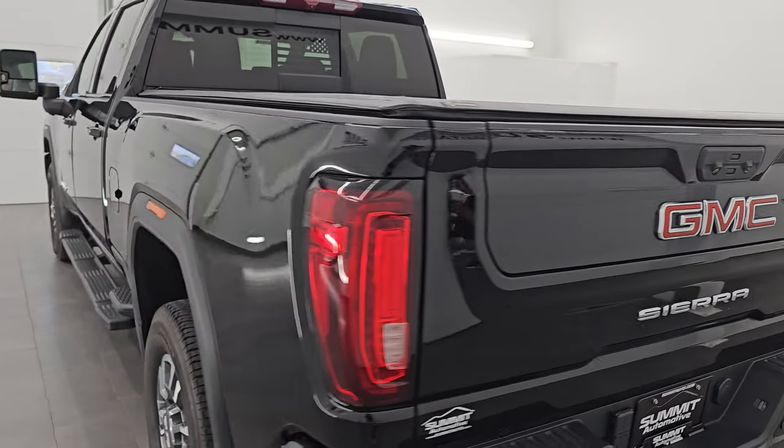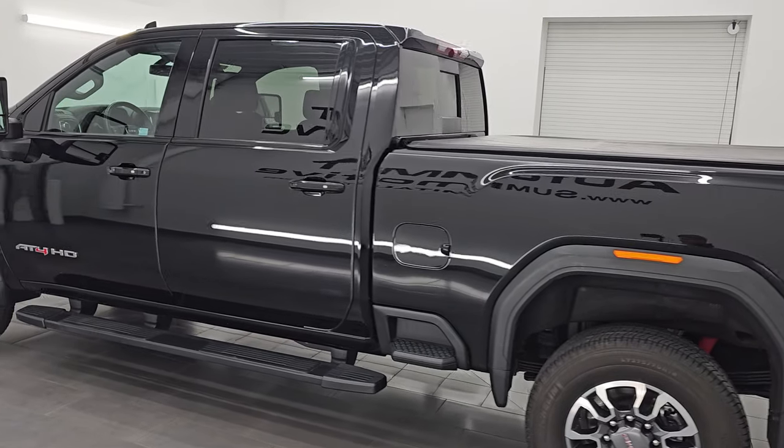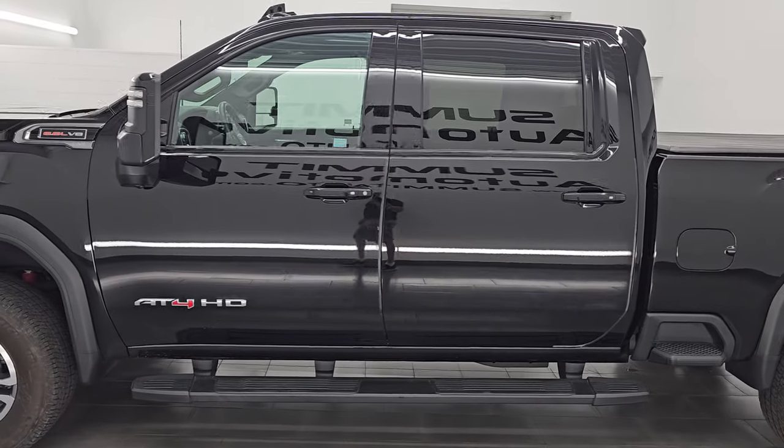This is stock number 14775Z. I am here at Summit Automotive in Fond du Lac, Wisconsin — your new and used heavy duty truck headquarters.